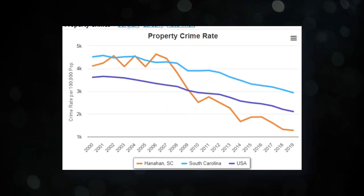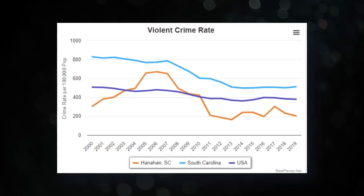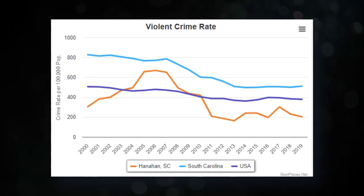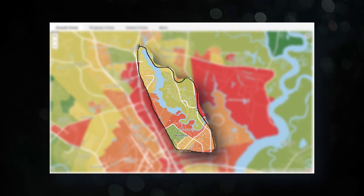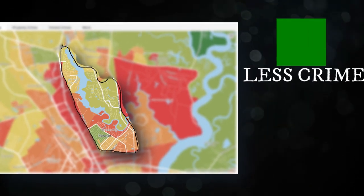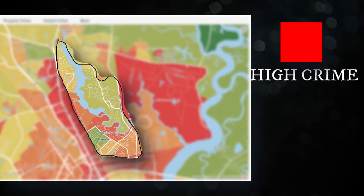As far as crime goes, Hanahan has less property crime than the state or national average. Violent crime follows the same trend, with there being significantly less than the state or national average, all according to bestplaces.net. This map from crimegrade.org breaks down crime by neighborhood. The green areas show where there's less crime, with yellow in the middle, and orange or red indicating areas of higher crime.